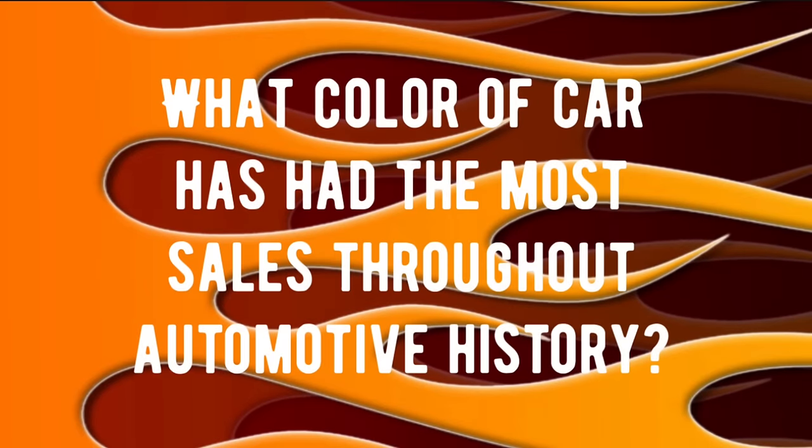Trivia question number one: What color of car has had the most sales throughout automotive history? Is it that bright red that always gets you a speeding ticket? If you know the answer, drop it in the comments for fun — we'll see what everybody has to say.